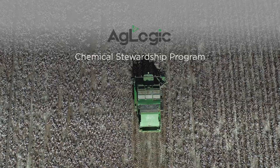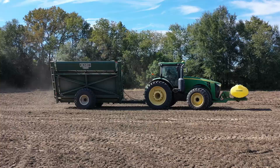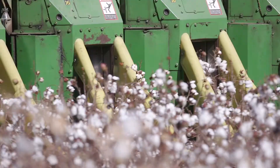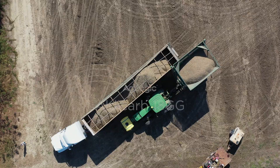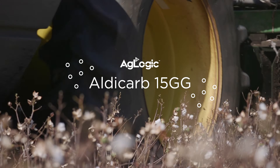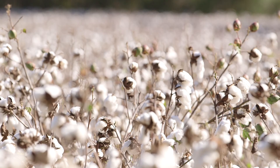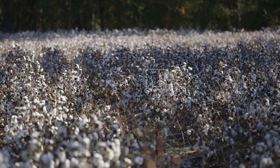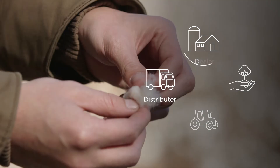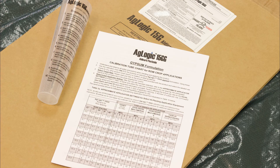Our label and proactive stewardship program is designed to inform every stakeholder in the crop protection supply chain about the safe handling of AgLogic Aldicarb 15GG and how to help protect the environment and non-target species. Since the reintroduction of AgLogic Aldicarb to the market in 2016, distributors, dealers, growers, and applicators have been required to complete and pass an online stewardship certification course.